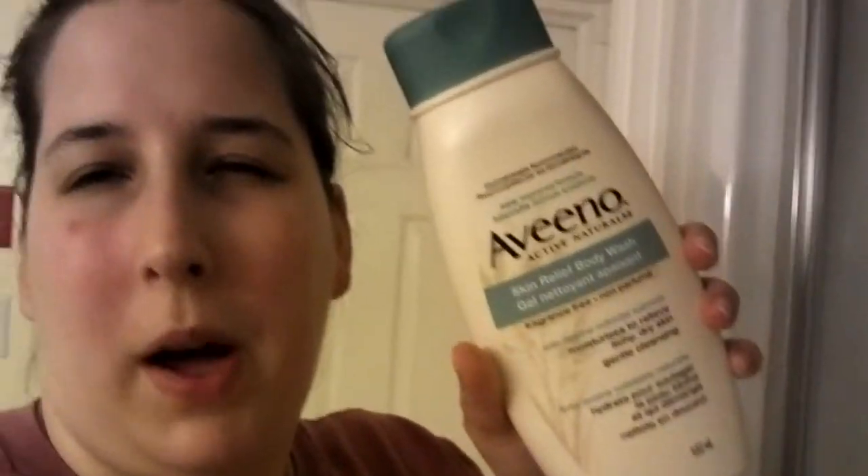My other shower time favorite is the Aveeno Active Naturals Skin Relief Body Wash. This is one of their lines with the colloidal oatmeal — it's just so softening and lovely. And also, to go along with that, my Cetaphil Gentle Skin Cleanser. Originally when I got it I didn't think it was worth the hype, but I've been really trying to take care of my skin the last few weeks and the fact that I'm not constantly breaking out, I really think is down to that. It's amazing and I love it.